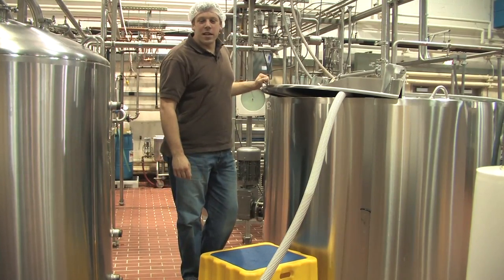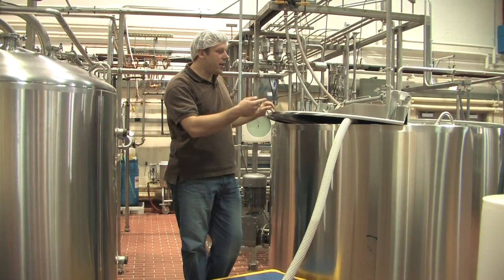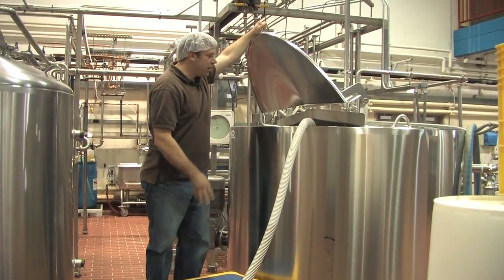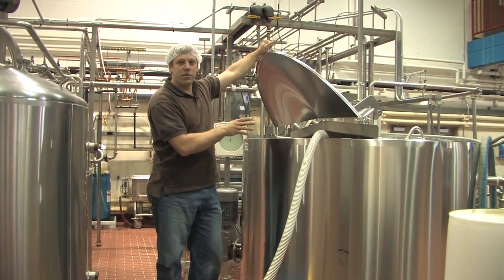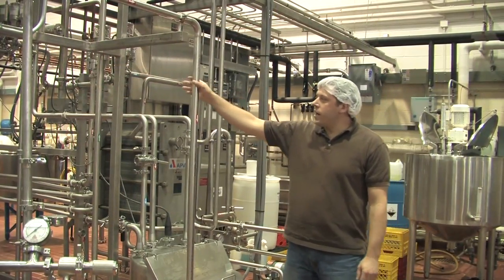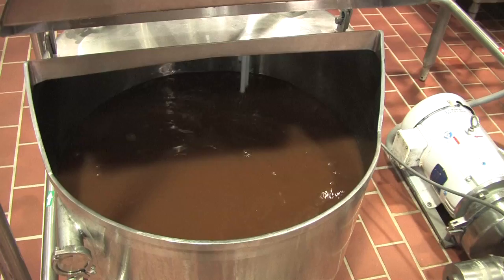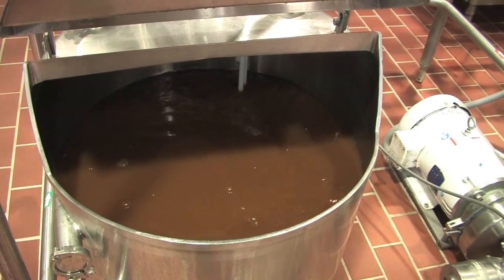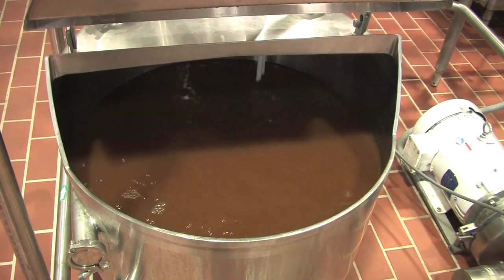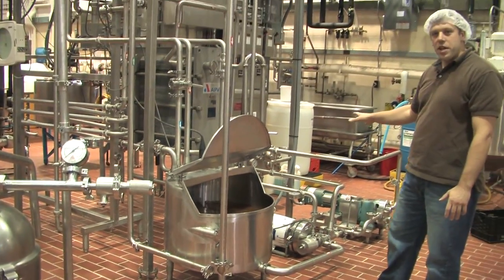From our 4,000-gallon tanker truck sitting outside, we're pumping off raw cider into our raw holding tank. We're filtering it on the way in. From here, the raw cider is being fed into our pasteurization system. From our raw holding tank, the cold cider is being pumped into the balanced tank, maintaining a constant flow of raw product into the pasteurization system.